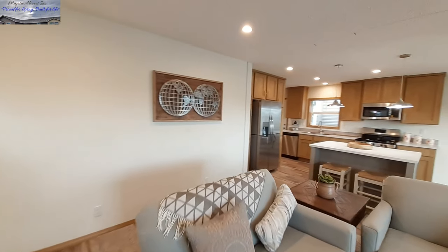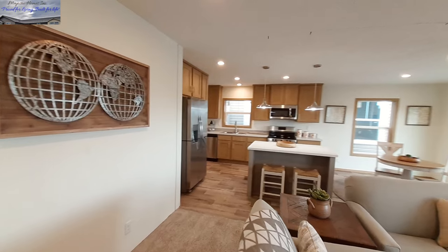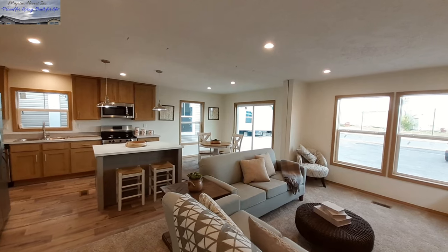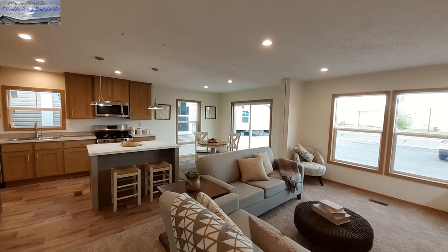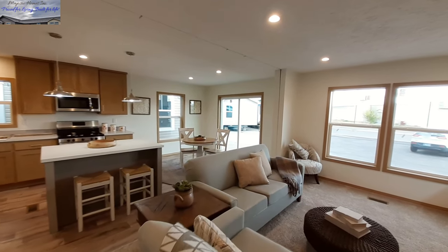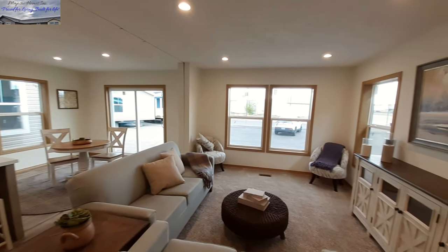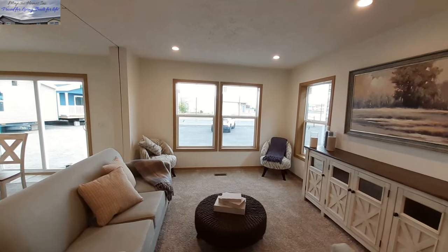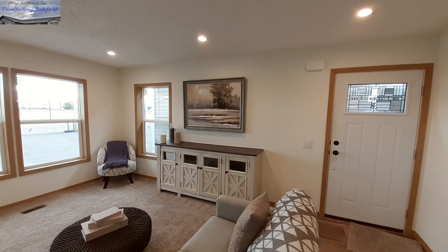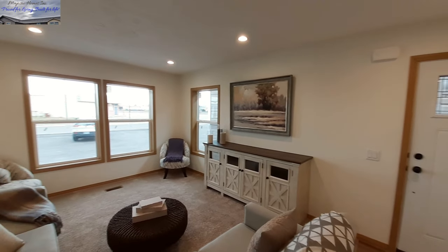Our living room of course comes off into the kitchen and the dining room, and that was to be expected. While the bedrooms are at one end, everything else has got to be at this end, right? You've still got the perfect wall for your TV with lots of windows coming in.